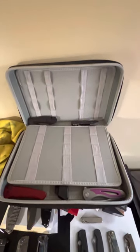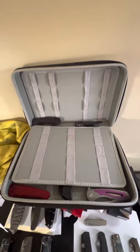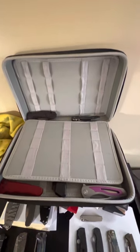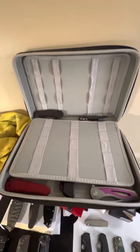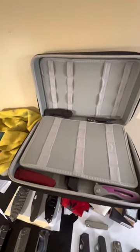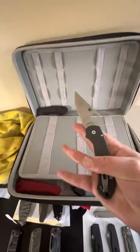All right, what is up everybody, coming at you with something a little different today. We're going to do a current state of the collection — I'm gonna go over my entire knife collection, 48, 49 knives, something like that. So let's get right into it.